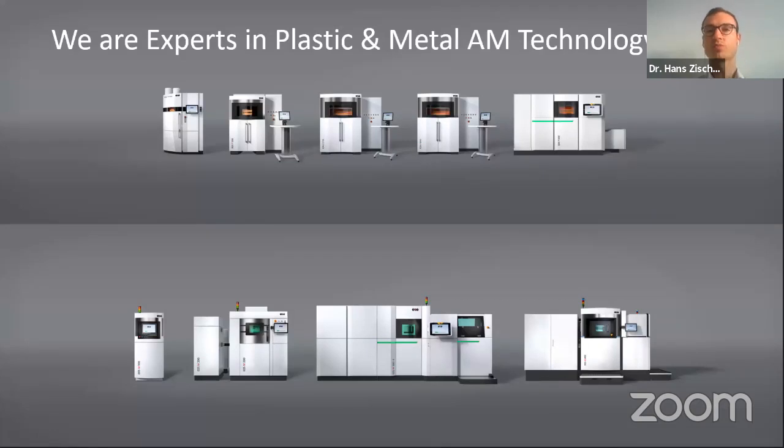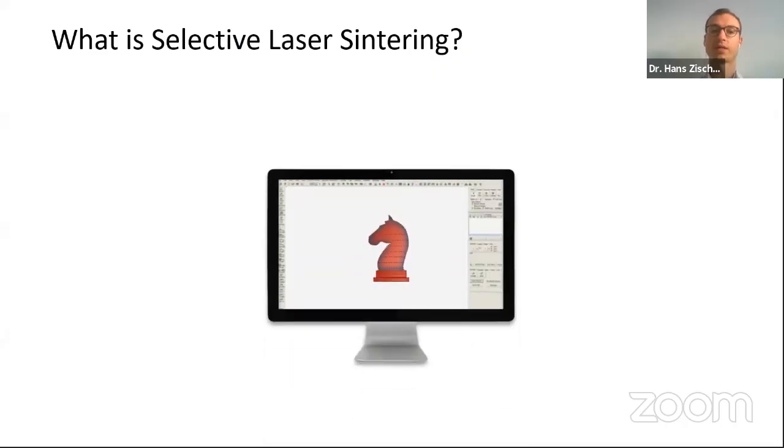EOS is a solution provider in polymer and metal industrial 3D printing. The hardware includes polymer systems and metal systems that differ because they address different customer needs in terms of size, speed, and degree of automation. All systems are based on laser sintering technology, and the core know-how mainly lies within the process — specifically in the interaction between the laser and the powder.